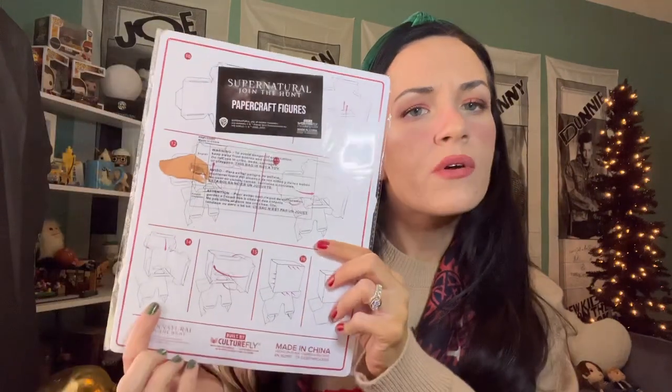Unboxing all this stuff, I make such a big mess. We have popcorn tubs. And again, eat popcorn while you watch the show — the musical, I mean, not Supernatural. And we've got the guys — Devil's Trap — just a little plastic popcorn holder. I think we have one more thing in here. It looks like little turkeys — papercraft figures. I think you have to put them together.